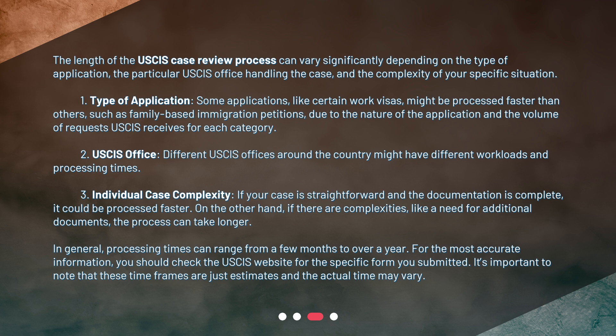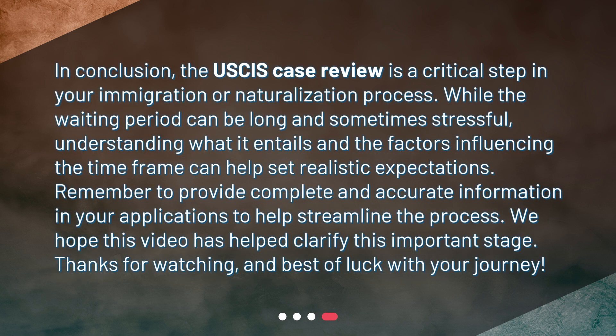In general, processing times can range from a few months to over a year. For the most accurate information, you should check the USCIS website for the specific form you submitted. It's important to note that these timeframes are just estimates and the actual time may vary. In conclusion, the USCIS case review is a critical step in your immigration or naturalization process. While the waiting period can be long and sometimes stressful, understanding what it entails and the factors influencing the timeframe can help set realistic expectations. Remember to provide complete and accurate information in your applications to help streamline the process. We hope this video has helped clarify this important stage. Thanks for watching and best of luck with your journey.